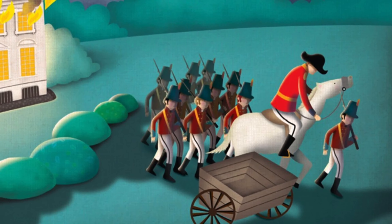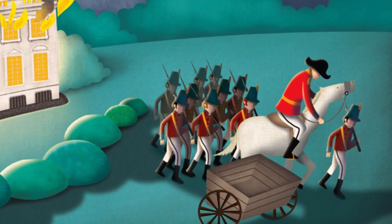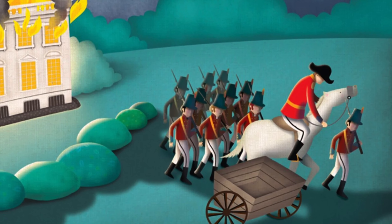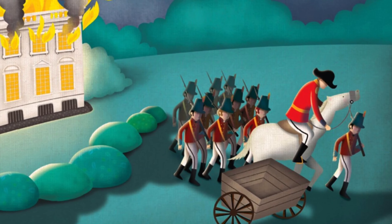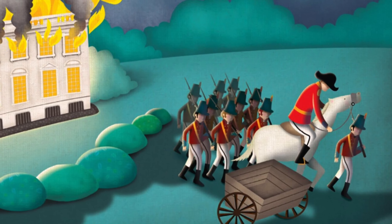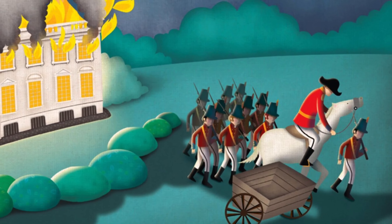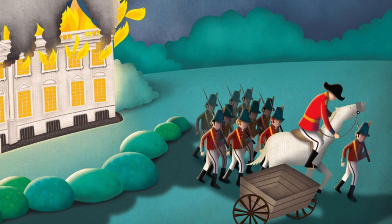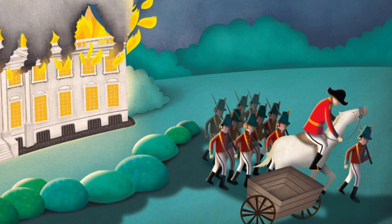In 1814, when America was at war with Britain, British troops invaded Washington. They set fire to several buildings in the capital. President Madison, who was at a nearby battlefield, wrote to his wife Dolly and warned her to be ready to leave quickly.